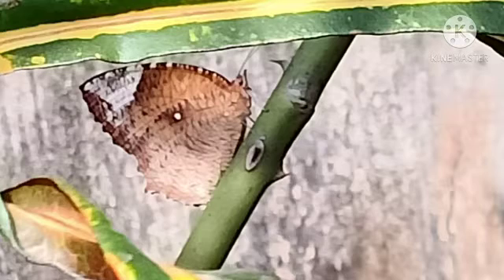First is this beautiful butterfly. Although these kind of butterflies are fairly common, I still think that these are quite amazing.